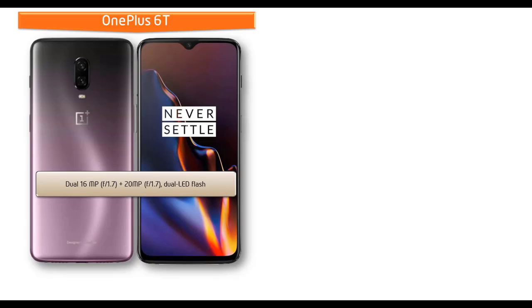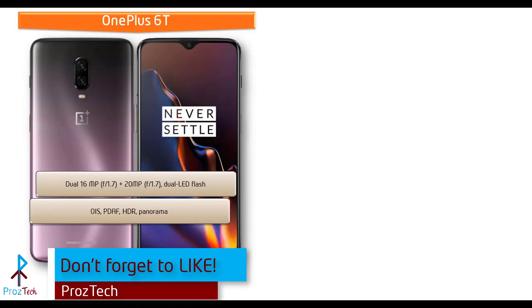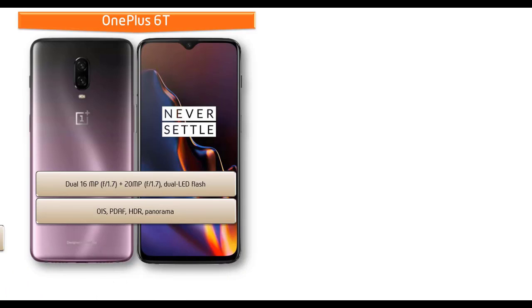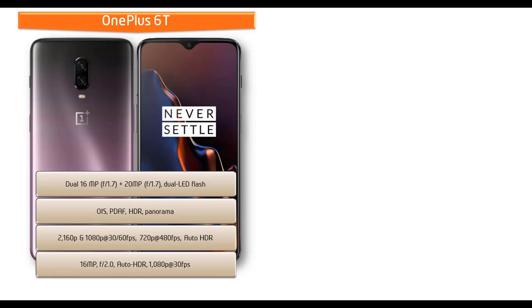About the camera, the OnePlus 6T comes with dual 16 megapixels plus 20 megapixels primary cameras with f/1.7 aperture for both lenses, PDAF, and LED flash. You can also have OIS, Panorama, and HDR features. It shoots video at 2160p and 1080p at 30 or 60 fps and 720p at 480 fps with Auto HDR. It is also equipped with a 16 megapixel secondary camera with f/2.0 aperture for selfies with 1080p recording at 30 fps with Auto HDR.